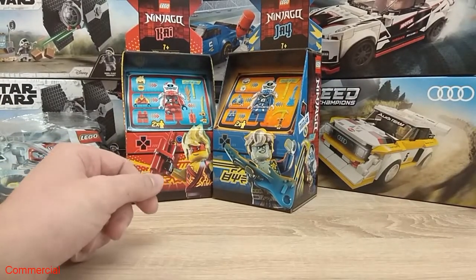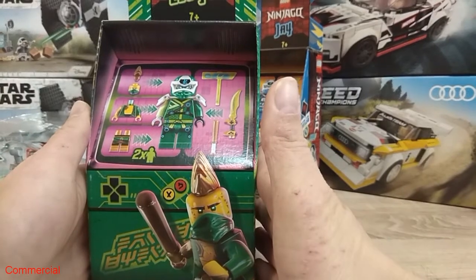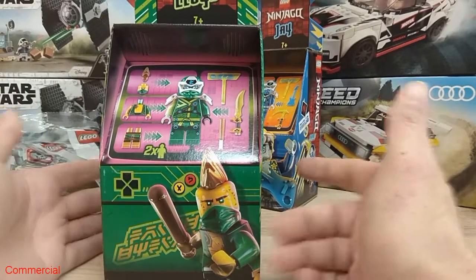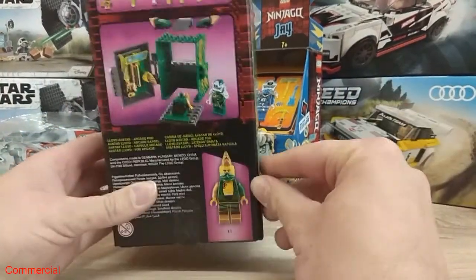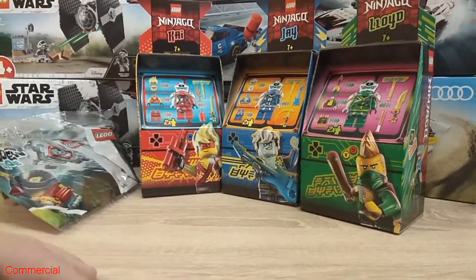And last but not least, this arcade pod — number 71716 Lloyd Avatar Arcade Pod. Again two incredible minifigures and a lot of stuff. I really love it.